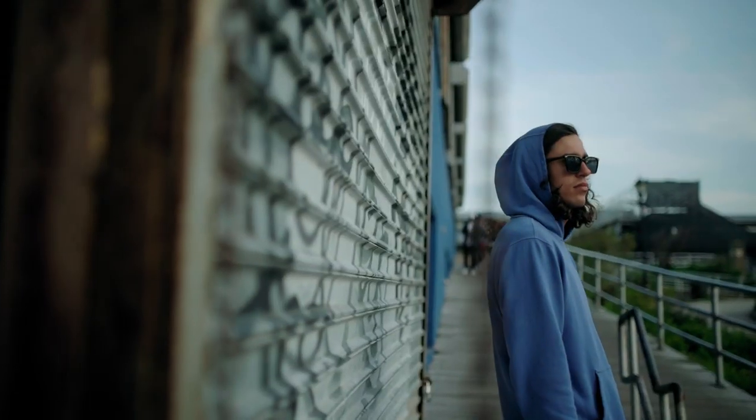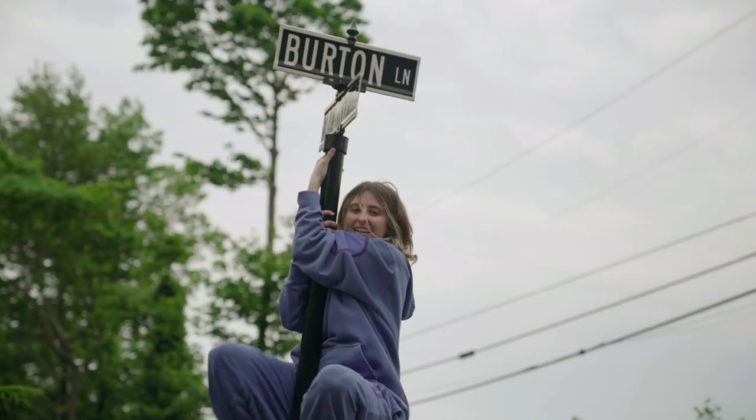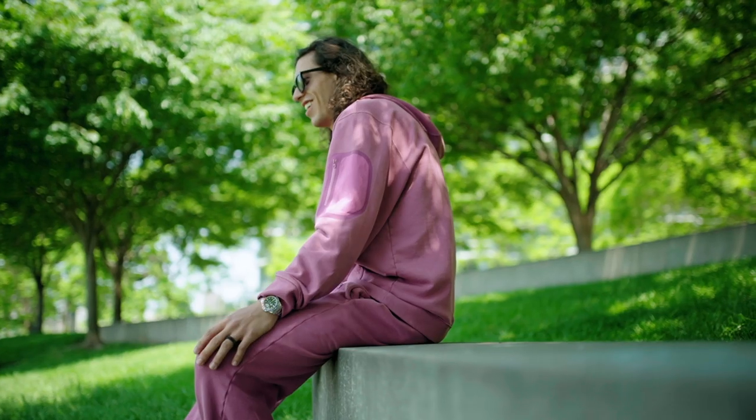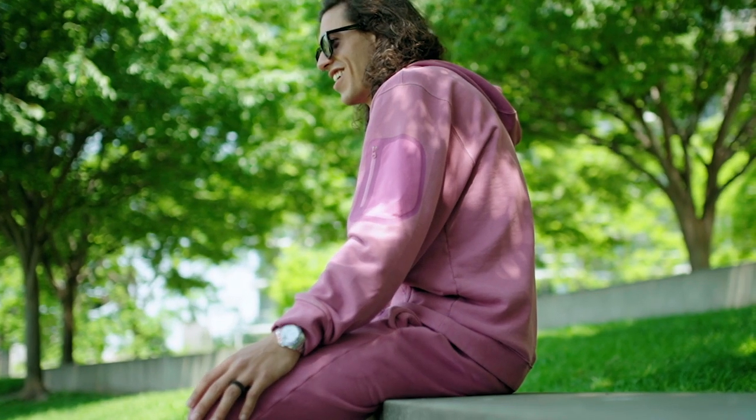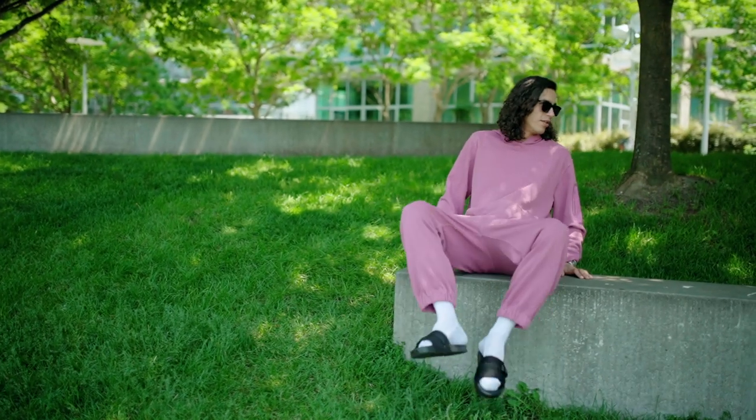Japanese French terry sounds weird until you wear it. And as with all my pieces, I put an emphasis on the fit. Premium details include a welded pocket on the arm, multiple stash pockets, and a roomy contoured hood.